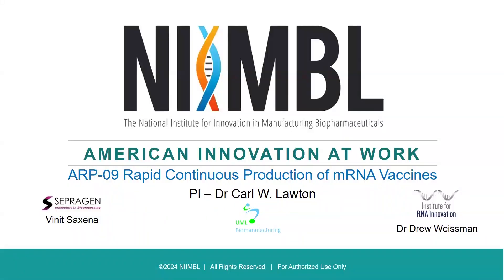Welcome to the Nimble American Rescue Plan webinar series. This webinar series highlights the projects funded through the American Rescue Plan. The goal of these projects is to help the nation prevent, prepare for, and respond to coronavirus public health threats. In this webinar, we'll hear from Carl Lawton from the Massachusetts Biomanufacturing Center at UMass Lowell on the project, Rapid Continuous Production of mRNA Vaccines.